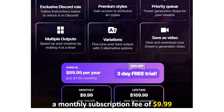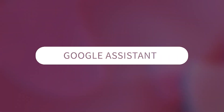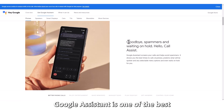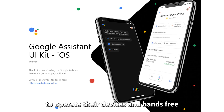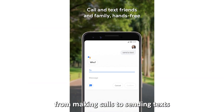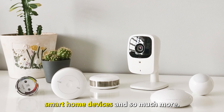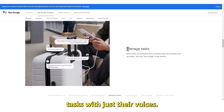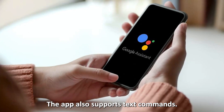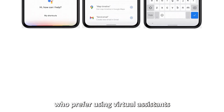Google Assistant — best virtual assistant. Google Assistant is one of the best AI-powered virtual assistants, enabling users to operate their devices hands-free. From making calls to sending texts to conducting internet searches to controlling smart home devices and much more, Google Assistant enables users to carry out tasks with just their voices. The app also supports text commands and is best suited for individuals who prefer using virtual assistants to complete tasks quickly and efficiently.